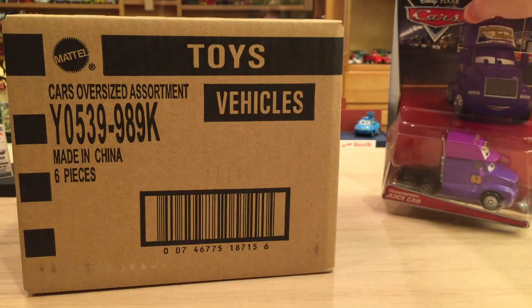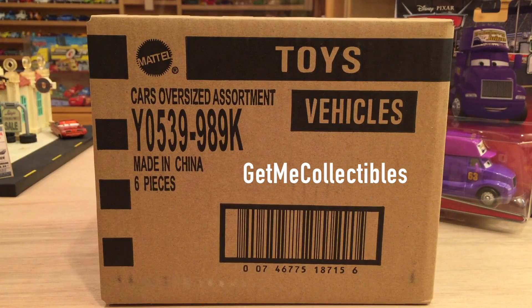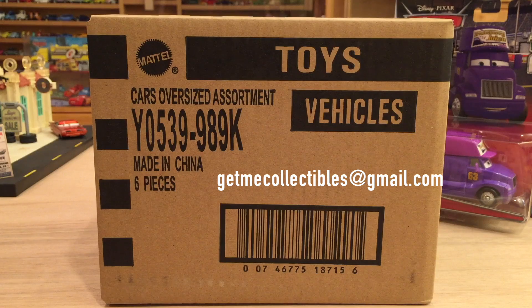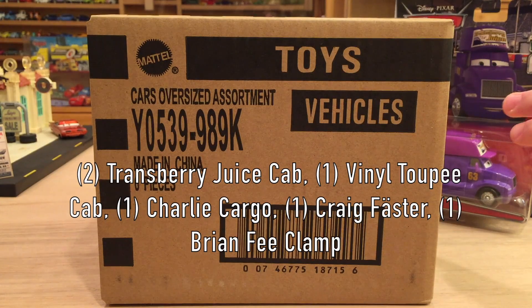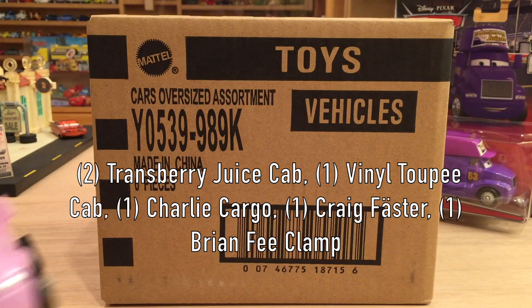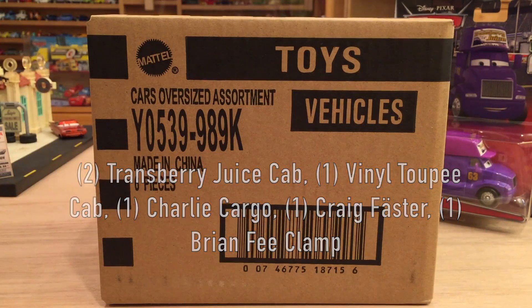We'll get to the package — I want to open the case up first. I got this case from Get Me Collectibles, an absolutely great seller. His contact information will be in the description below. He has an eBay store with cars ranging from 2006 all the way up to 2017, so a great selection. If you want something specific or have a question, you can email him at getmecollectibles@gmail.com. Now let's get right into the case unboxing — there should be two Transberry Juice Cabs.